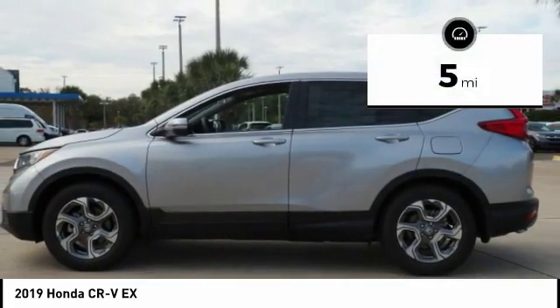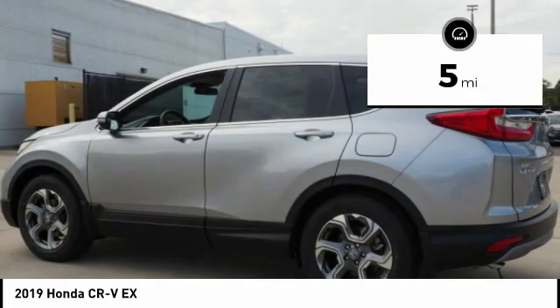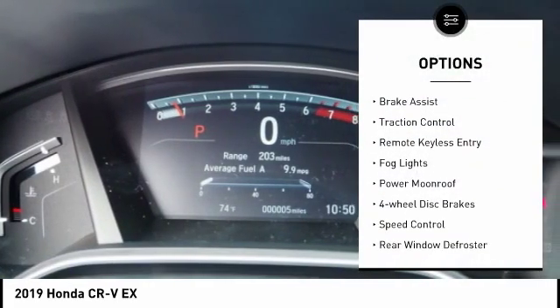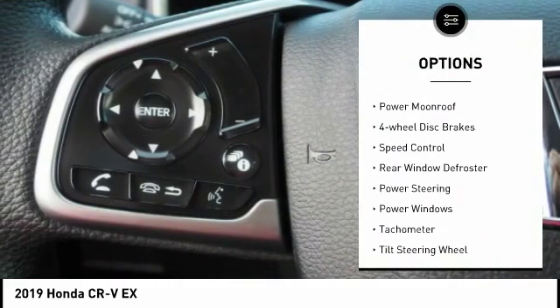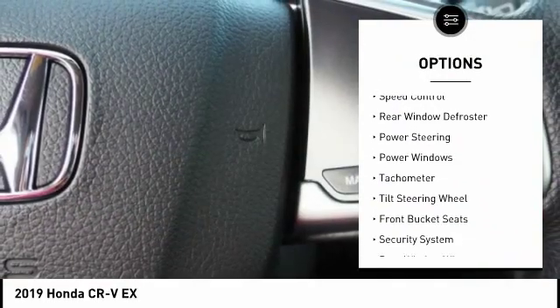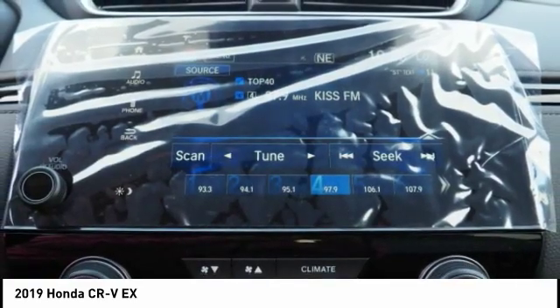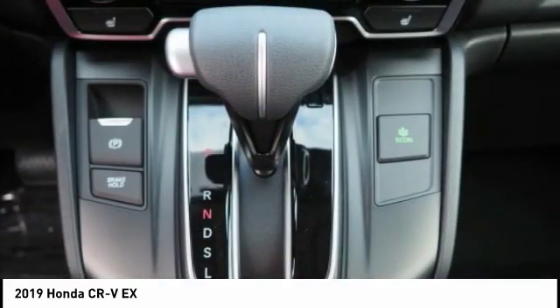This vehicle has less than 100 miles. Here are some of this vehicle's great options: electronic stability control, alloy wheels, brake assist, traction control, remote keyless entry, fog lights, power moonroof, four-wheel disc brakes, speed control, and rear window defrosting.